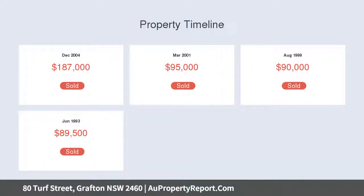The generous floor plan offers a spacious living area, three decent sized bedrooms, and a kitchen with plenty of cupboard space and a dishwasher.